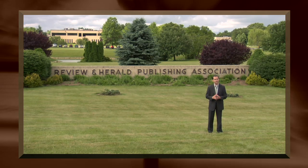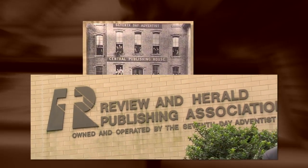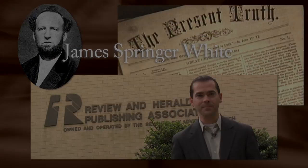Before the Seventh-day Adventist Church had a name, there was a publishing house, and that was the Review and Herald. Today the mission of the Review and Herald Publishing Association is the same as it was when James White took his carpet bag full of pamphlets to the post office to mail them. Let's take a look at the work of making the books and periodicals here at the Review.